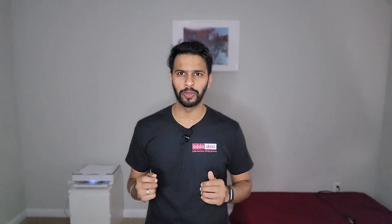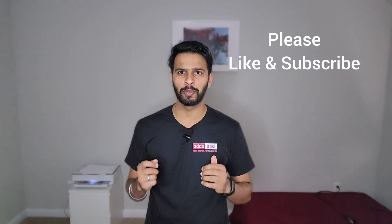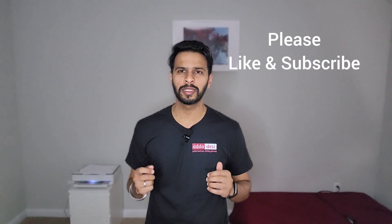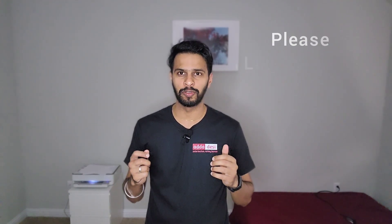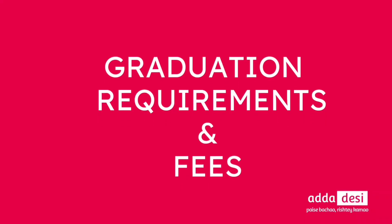Next, let's talk about graduation and tuition fee structure. Before we move forward, I have a small request — if you like the work that we do, please don't forget to like our video and subscribe to our channel. This will help us keep making such informative videos in the future. Now back to our video. I am going to take a computer science program as an example to talk about the graduation requirements and the tuition fee structure.